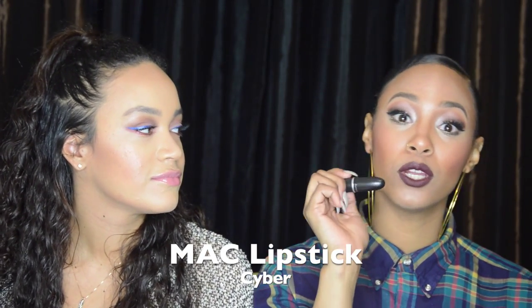My next fave is MAC lipstick in Cyber. Everybody knows about Cyber — it's been around for a while. It's a really pretty deep dark purple, great for the vampy look, very similar to the NYX Simply Vamp I showed you, except it's a satin finish. I'm not usually one for satin because it rubs off so fast, but something about Cyber just does something to me. They still sell it, so if you want it, go get it.